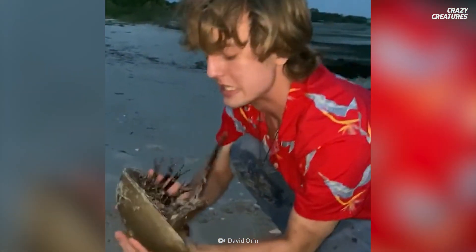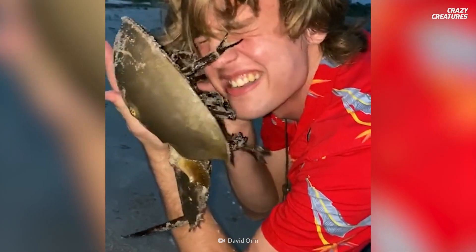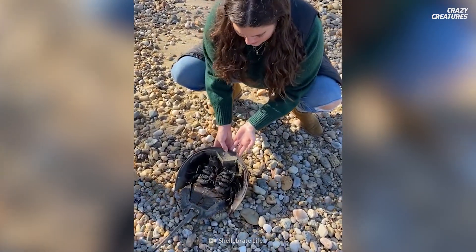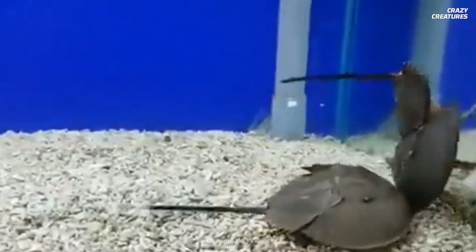Grab my face. Here we go. Whoa! Can you see that? Do you ever have one of those days when things feel upside down and you can't quite get your feet back under you? Luckily, this crab has a friend to set it right.